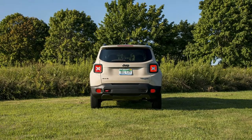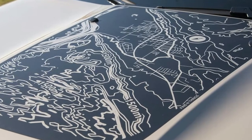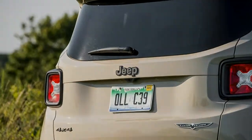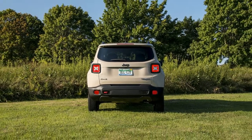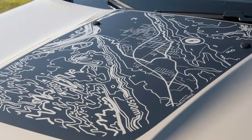The Renegade Desert Hawk combines the hardware of the Trailhawk model with a number of special bits of equipment, including off-road rock rails, active drive-low gearing for a 20-to-1 ratio crawling speed, 17-inch gloss black aluminum wheels, a special Moroccan sun interior trim color, leather-trimmed seats with cloth inserts and embroidered seat stitching, all-weather floor mats and cargo liner, and a unique exterior color with a map decal on the hood and D-pillar star decals.